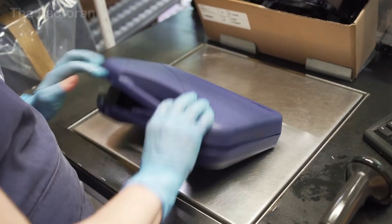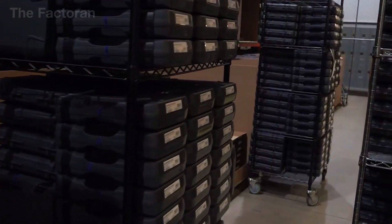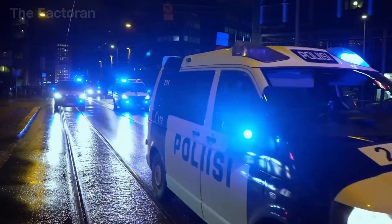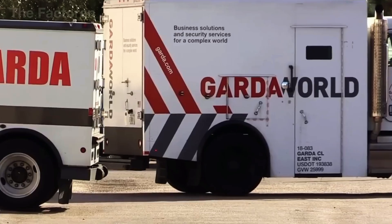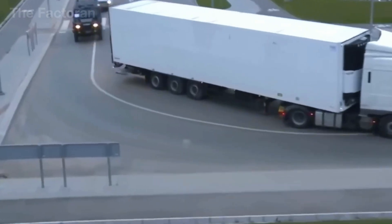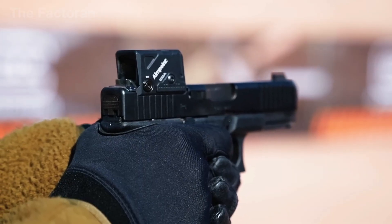Transportation strictly follows firearms safety regulations and is carried out only by licensed logistics providers using specialized vehicles and pre-approved routes. For export shipments, security and logistical requirements are even more stringent. Firearms may be transported by air, land, or sea, but always with proper declarations and under close supervision by Customs and Security Forces at both the point of departure and the destination. This is the final step of the production line, and the last safeguard before the weapons reach their lawful owners.